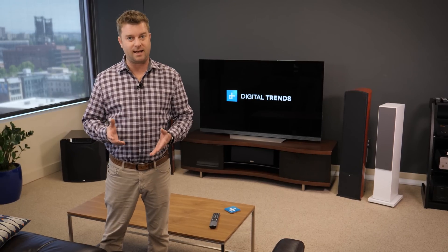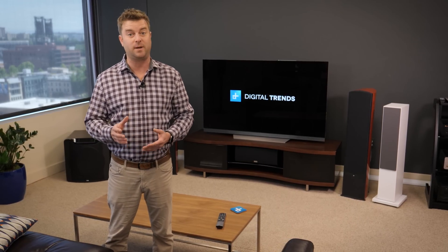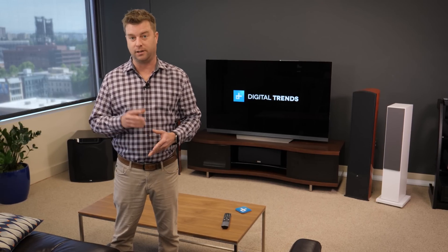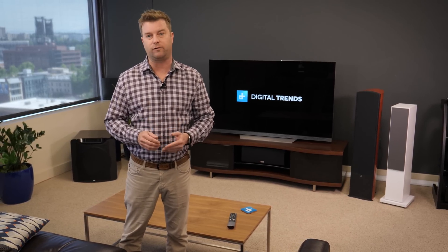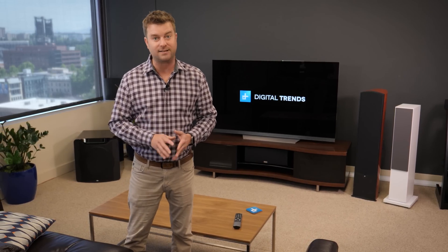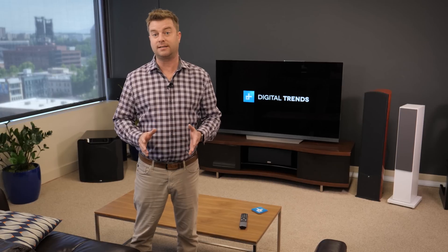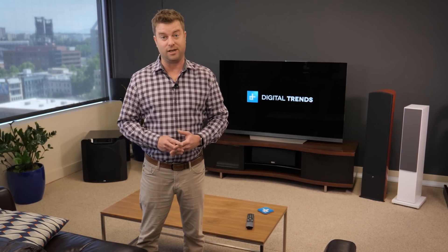The best news is that HDR is already available on a wide variety of TVs. You don't have to spend a ton to get it, though premium models will have a little bit better performance. As for content, you can stream it right now from Netflix, Amazon, Vudu, and other sites. Ultra HD Blu-ray also has a ton of titles in HDR with more coming. HDR is the best thing to happen to TV in decades and I think you're gonna love it.